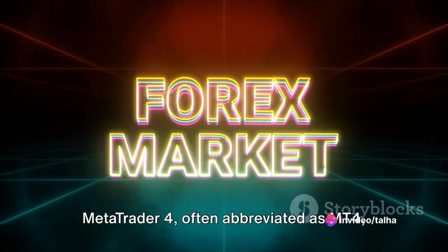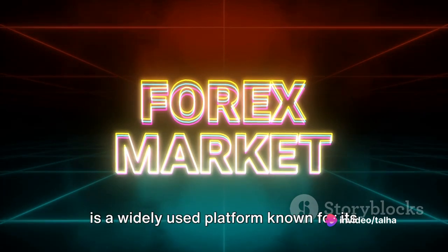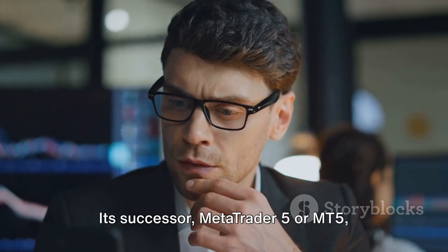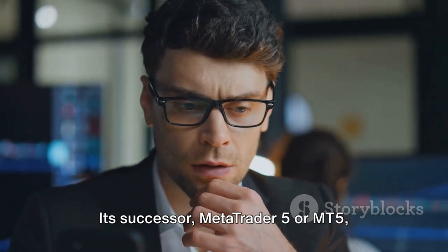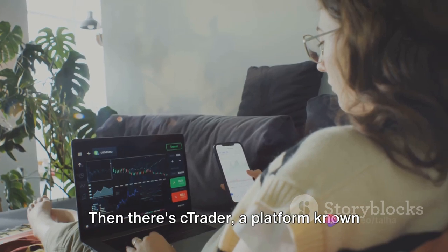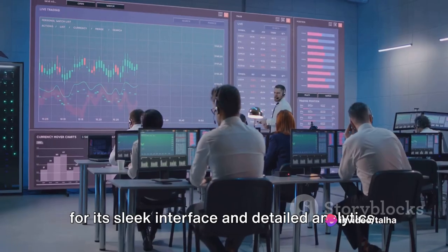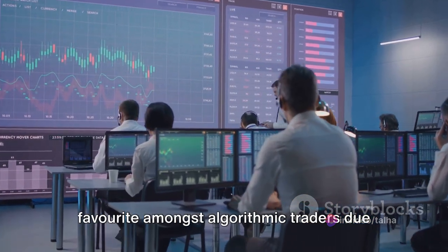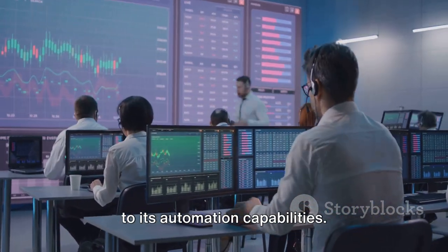MetaTrader 4, often abbreviated as MT4, is a widely used platform known for its comprehensive features. Its successor, MetaTrader 5 or MT5, offers additional tools and assets. Then there's Ctrader, a platform known for its sleek interface and detailed analytics. And let's not forget about NinjaTrader, a favorite amongst algorithmic traders due to its automation capabilities.